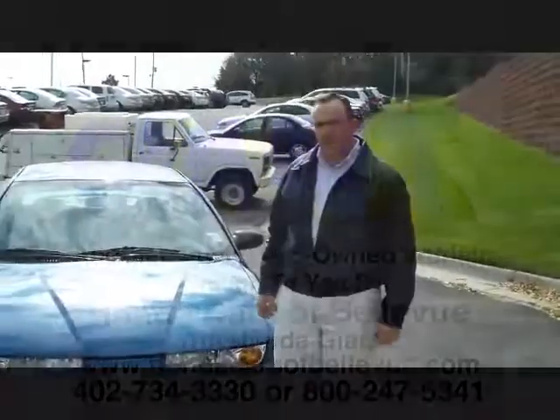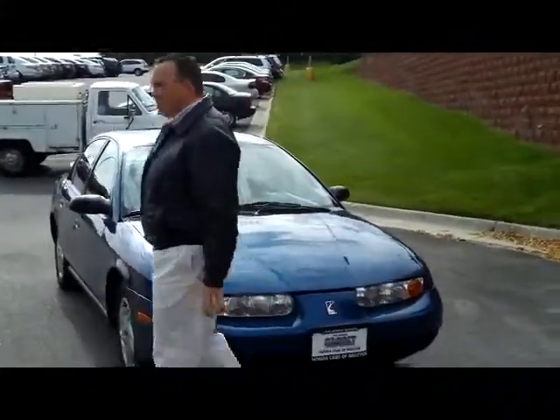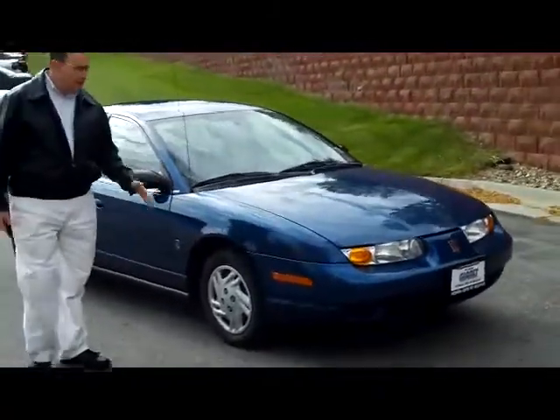Kelly here for the Honda Giant, here to show you this 2001 Saturn SL. It's a four-cylinder front-wheel drive that's going to get you great fuel economy.